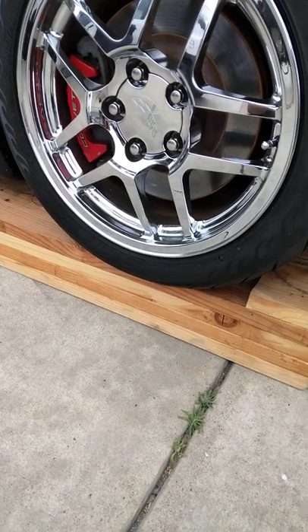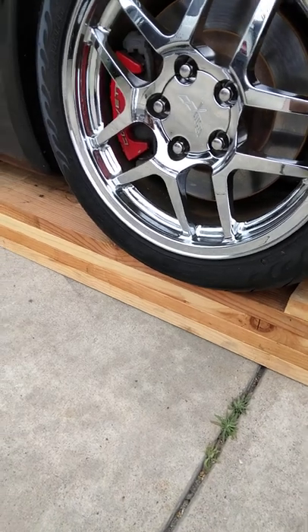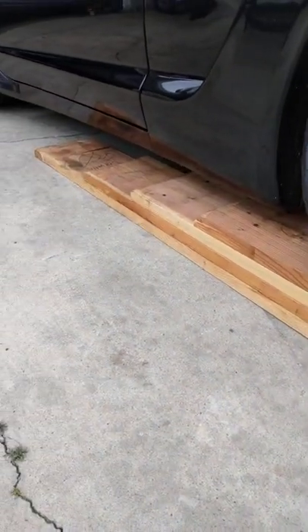How do you like my custom built Home Depot blue collar ramps?